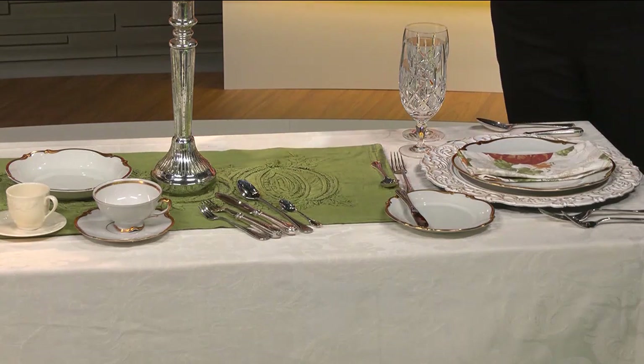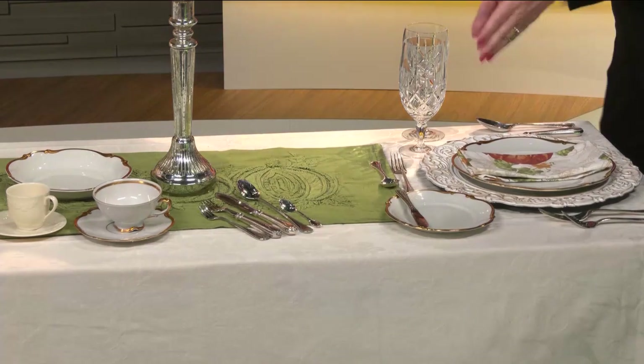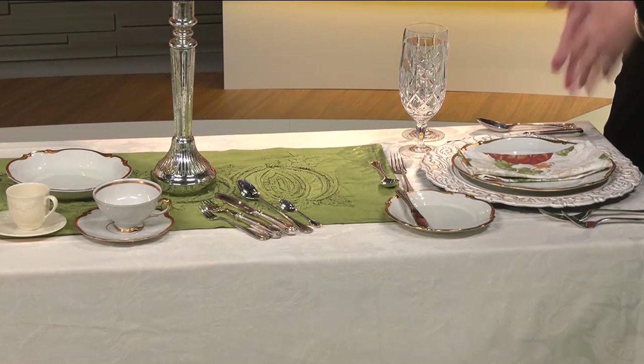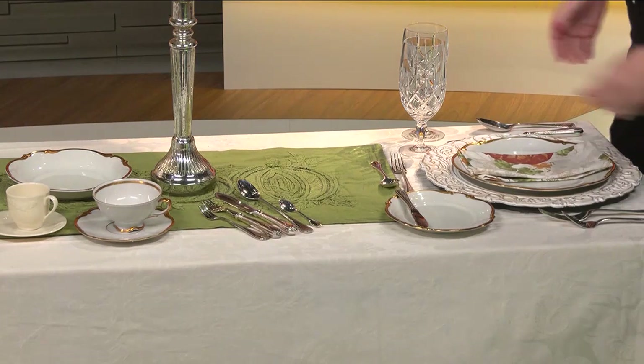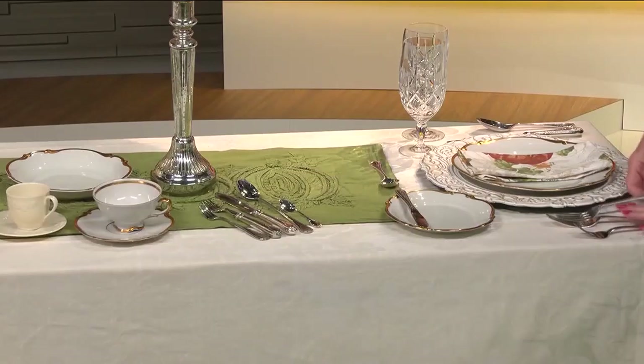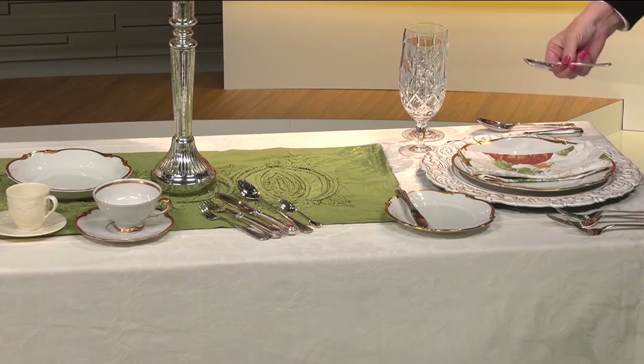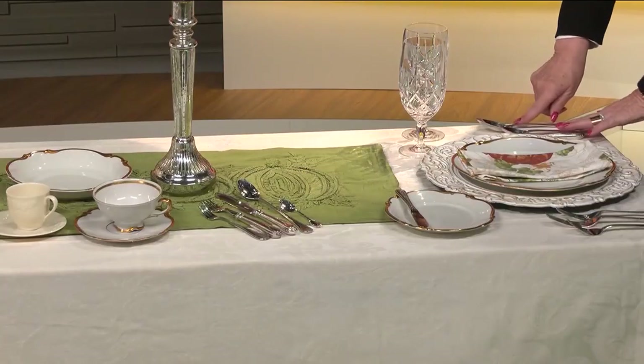Above the plate would be your dessert utensils — your spoon and your fork for dessert. If the dessert utensil is in the lineup down here, since we have dessert last, the fork would be closest to the plate. Here's where the word 'kind' matters: if we just said 'outside in,' you'd put the dessert fork next to the plate because that's the last thing you eat — but it's not. The spoons go with the spoons, and as spoons go, soup is first and then dessert. That's why the word 'kind' matters.